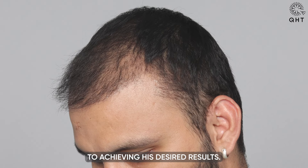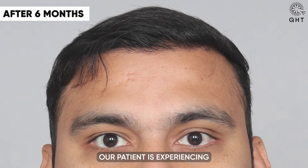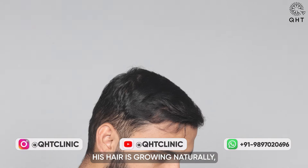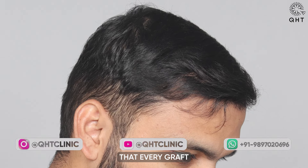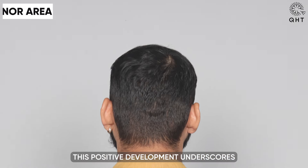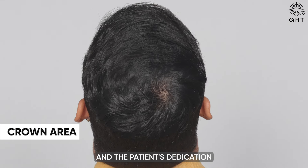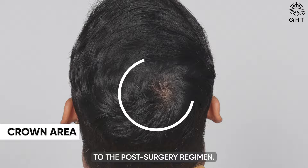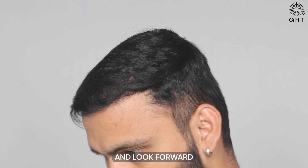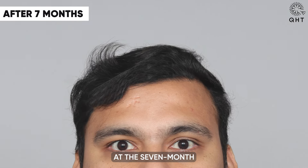Six months after the hair transplant, our patient is experiencing the unmistakable excellence of the QHT technique. His hair is growing naturally, and it's evident that every graft has successfully survived the implantation process. This positive development underscores the effectiveness of our approach and the patient's dedication to the post-surgery regimen. We are thrilled to witness these early signs of transformation and look forward to continued progress ahead.